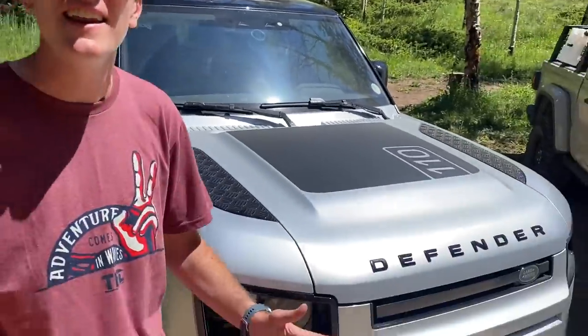Land Rover of Denver lent us their Defender 110 and said go drive it in the dirt — and if it breaks, it breaks. You'll never find another dealer in the whole US that will let you play with their new Defender like this.